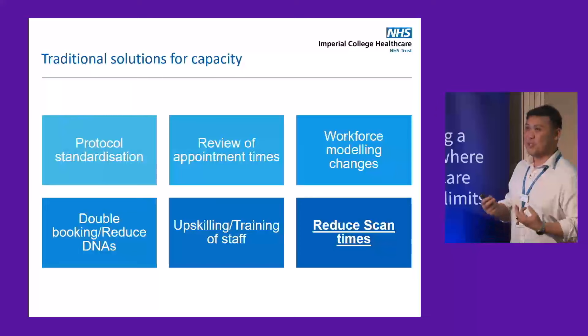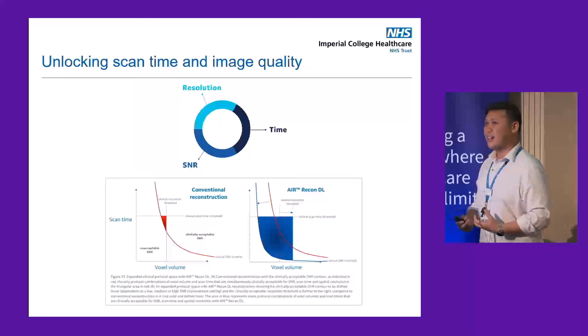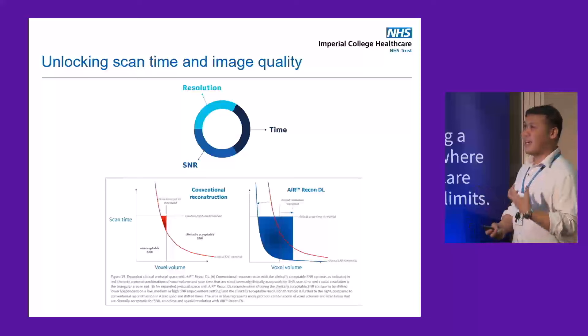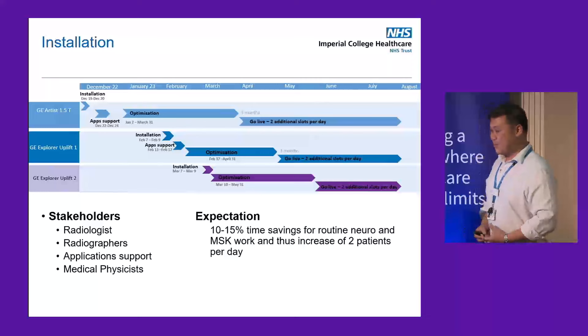I'm not a physicist nor an expert in AI, so I won't go into too much detail. But suffice to say that with ARDL, we're able to unlock scan time without sacrificing resolution and SNR — we're no longer dependent on one over the other. So what did we do at Imperial?